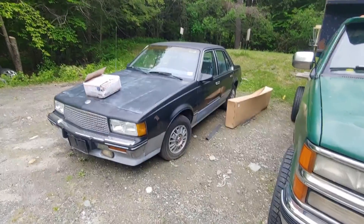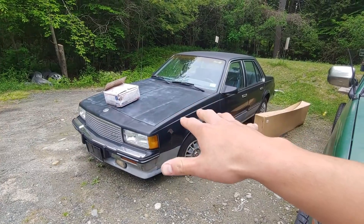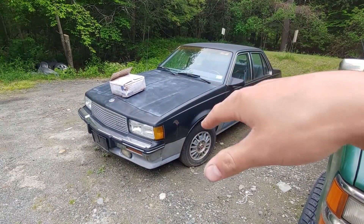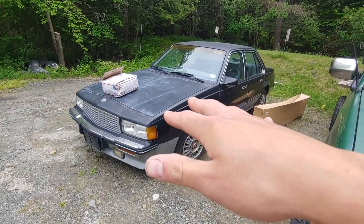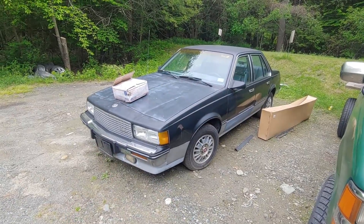Today we're going to try to take this 1987 Cadillac Cimarron that I paid $600 for and that has not been registered or driven on the road since 1998, from here in Vermont a thousand miles away to Wisconsin.